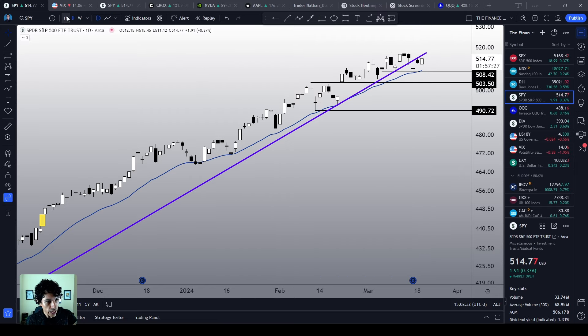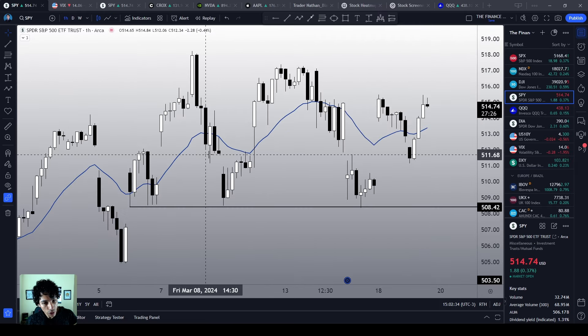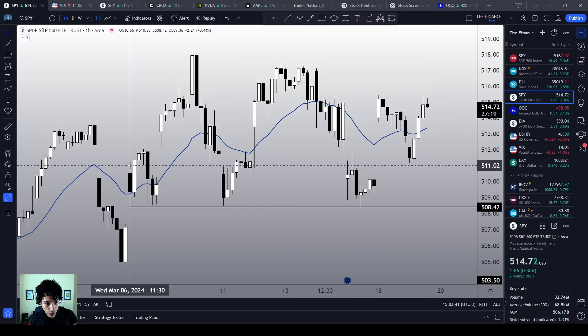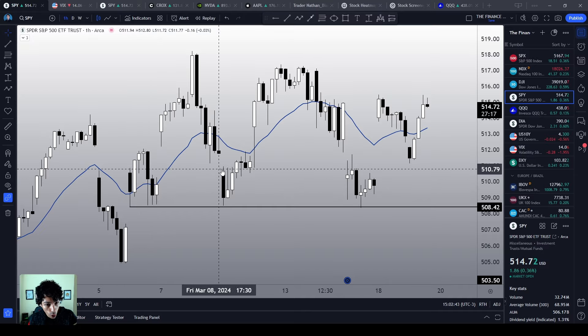If we take a closer look at the one-hour chart, we see that $508 is a quite reliable support level. It has acted as a support level 1, 2, 3, 4, 5, 6 times in the past.